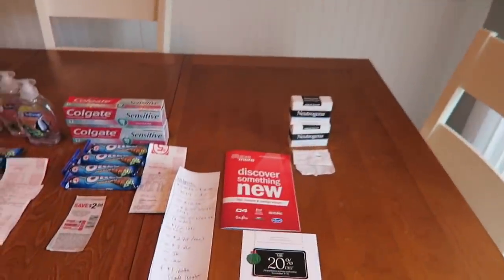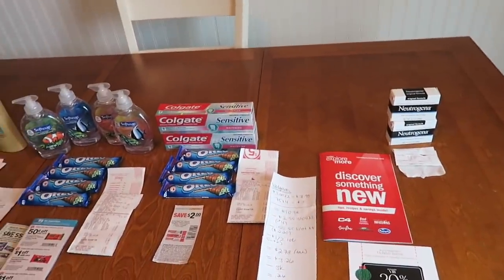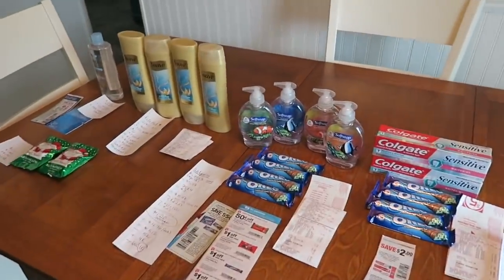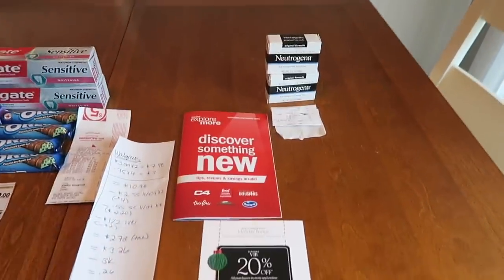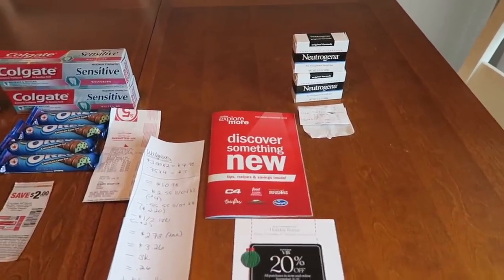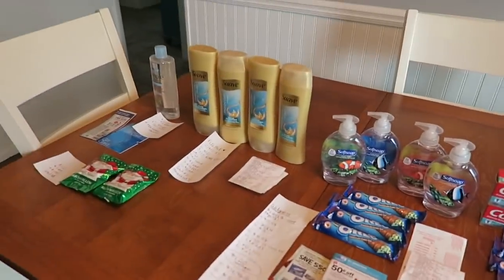So let's talk about a couple of stores that I went to today. This is kind of looking like a wimpy haul but believe it or not, after everything was said and done, I think this washes out as a free haul — all this stuff on this table totally free with coupons and store deals. Right here we have a little bit of Meijer action, we'll talk about that at the very end. Right here we have Walgreens, and right here we have Rite Aid.